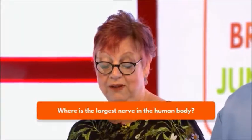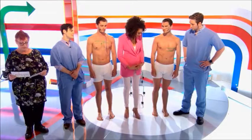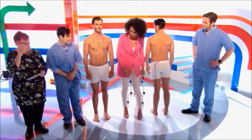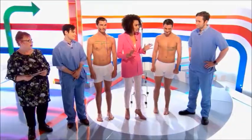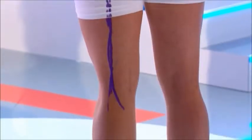Let's start with: where is the largest nerve in the human body? This is a tough one. The answer is the sciatic nerve. It starts in the lower back and extends through the back of the leg. This answer seems to be more in the thoracic region, so I'm going to give you two points. I'm afraid no points to you on this occasion.